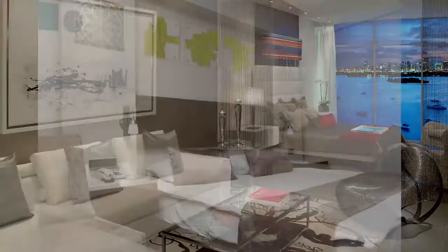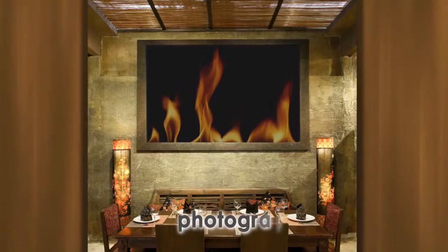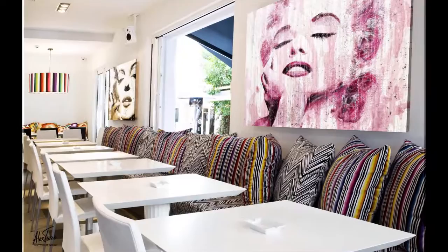Our in-house printing lab and photo studio transforms original art and digital photos into high-quality giclées and custom collages. Choose from fine art paper, canvas, plexiglass, and aluminum for your giclées and custom artwork, hand embellished by our artists to create the perfect feel.